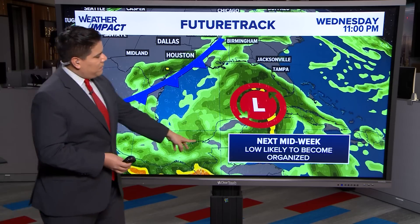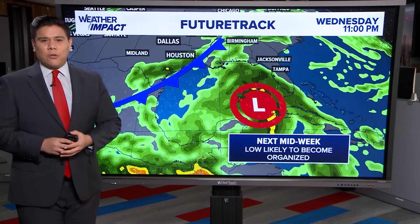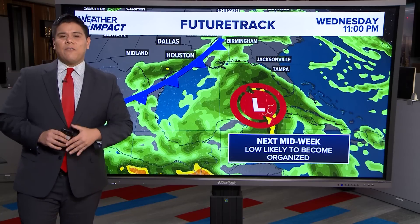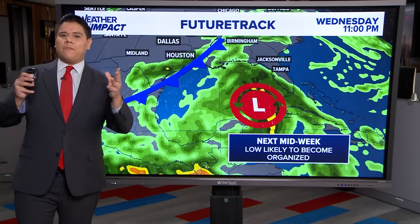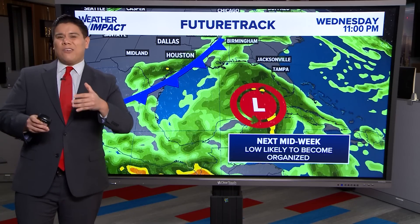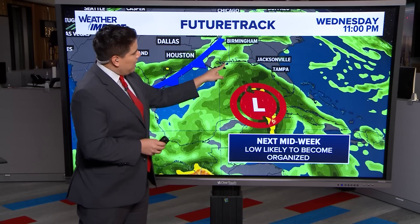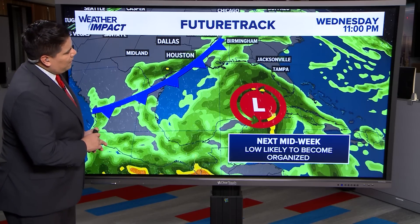That low is likely to become organized by Wednesday, but there's still a lot of uncertainty involving this system in the coming days because we technically don't have a system yet. There are a lot of videos floating around social media showing a particular weather model. Just keep in mind that we are now seeing the GFS and European model come into more of an agreement that this could potentially head into maybe Mississippi, Florida, or Alabama in the coming days.